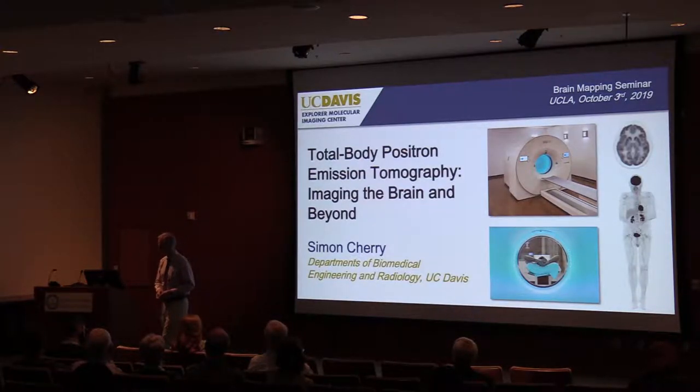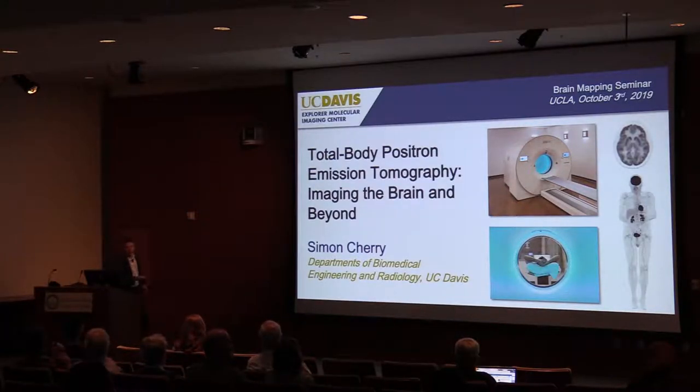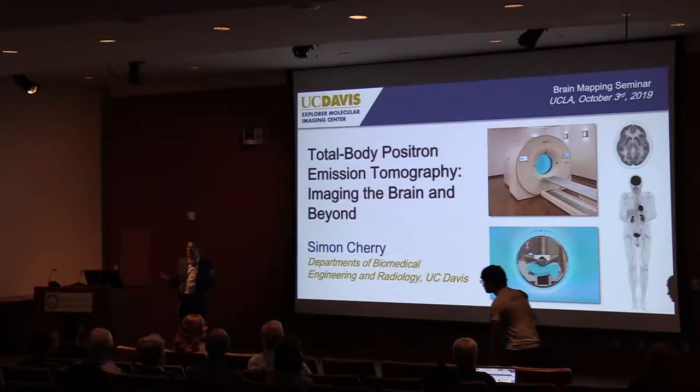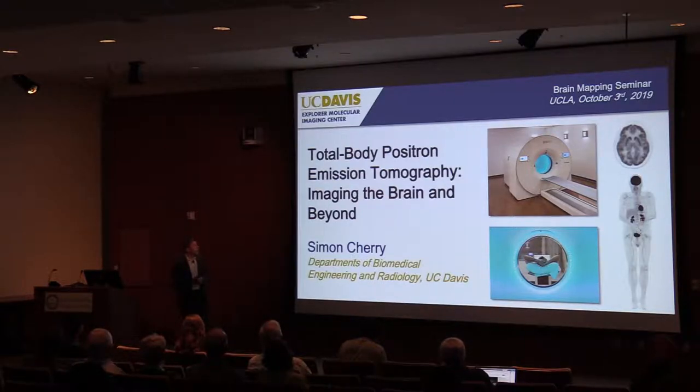Welcome, Simon. Thank you so much, Roger, for that kind introduction. It's a great pleasure to be back here at UCLA, actually for the second time in a year. I had 11 very happy years here from 1990 until 2001. The project I want to talk about today has been going on for some 15 years and has finally come to at least some level of fruition.